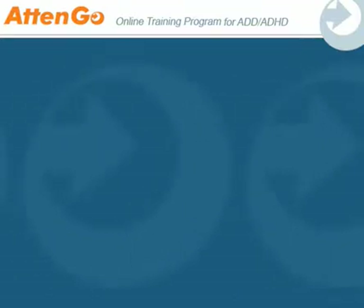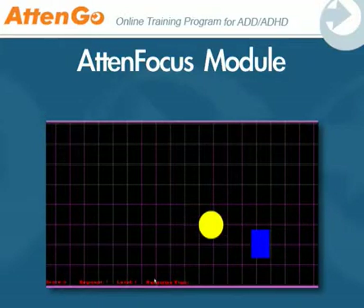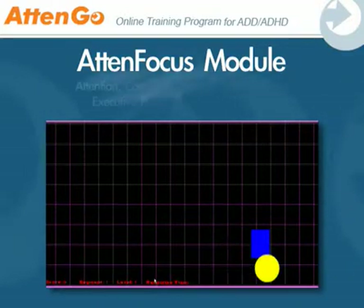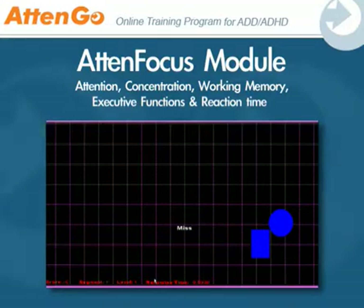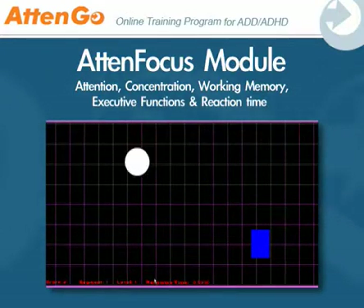Two main modules within Atengo provide these exercises. The first module, called Atenfocus, contains neurocognitive exercises that work on attention, concentration, working memory, executive functions, and reaction time. Training exercises are challenging, with instantaneous feedback keeping motivation high.